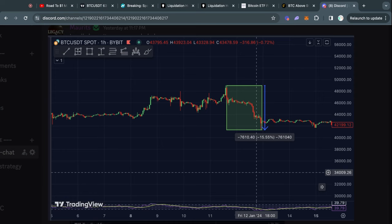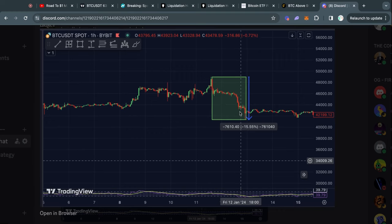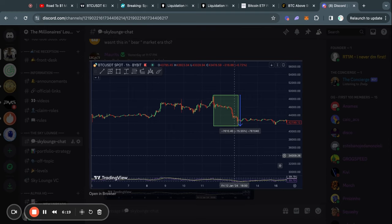As soon as everything starts trading, you could start losing money. This is, of course, not financial advice. I'm simply telling you what I see in the charts and you can do with that information what you like.